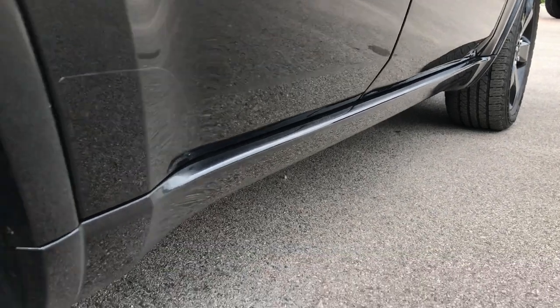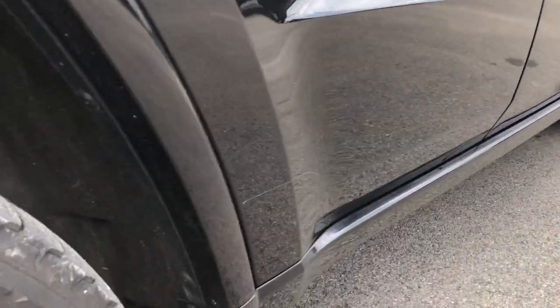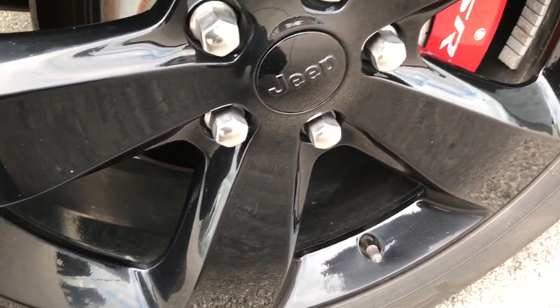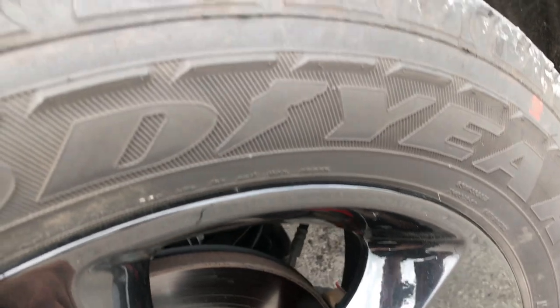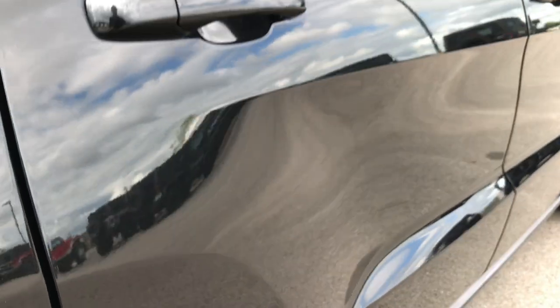Down this side, very clean. The only thing I saw is one tiny little ding on the door. Other than that, absolutely perfect down this side. The passenger rim on the rear is absolutely perfect and the back tires have just as much tread as the front tires.